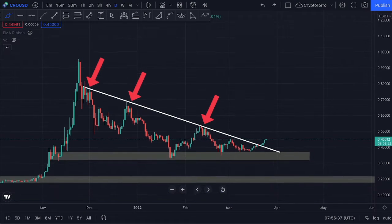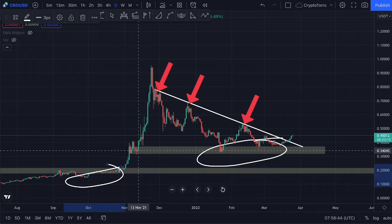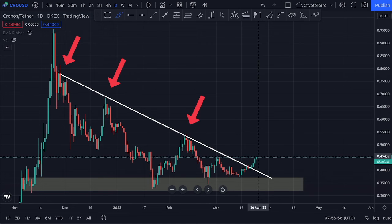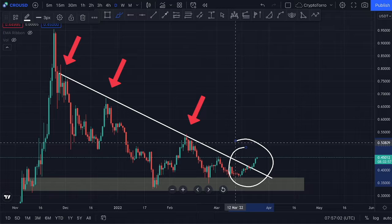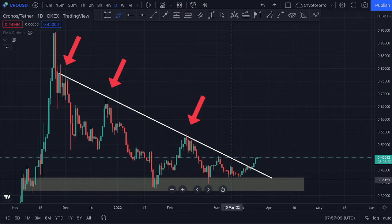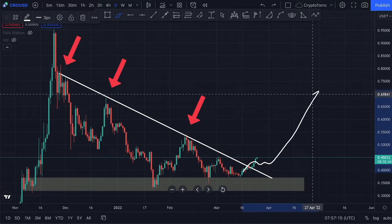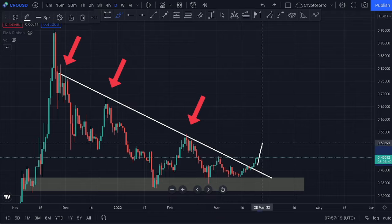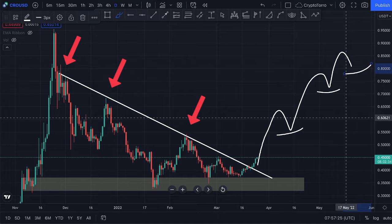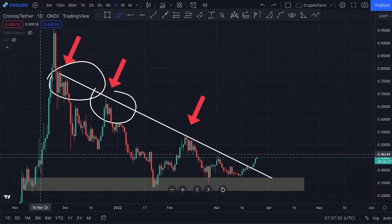This is looking absolutely bullish. If we zoom out a little further, we can clearly see that we have created a higher low in comparison to our previous one. Also, looking at this descending resistance, we are right now breaking out above it and therefore seeing a clear trend reversal getting started on the Crypto.com chart. We could expect support being found on top of these ranges and see further continuation towards the upside, with a higher high and higher low structure forming instead of these lower highs underneath the descending resistance.